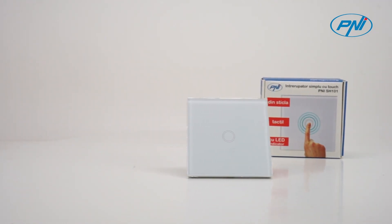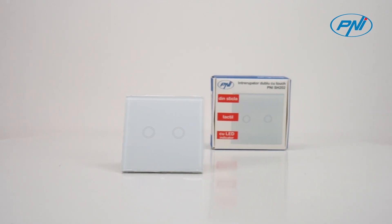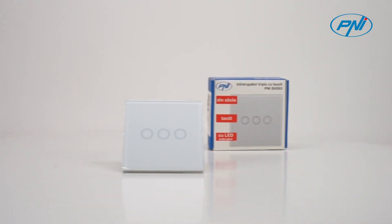PNI SH101, SH202 and SH303 touch switches with one, two or three touch buttons, sensitive and quick touch response.